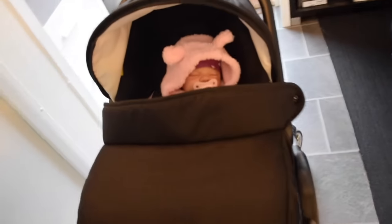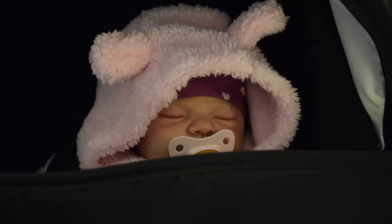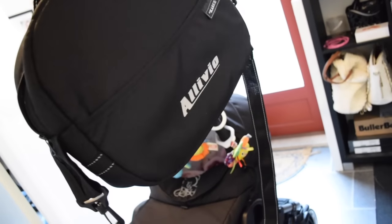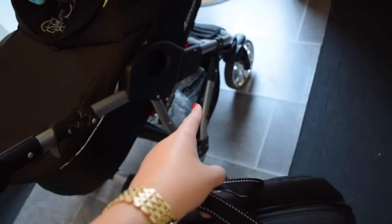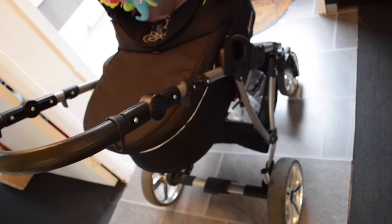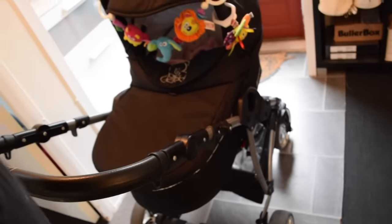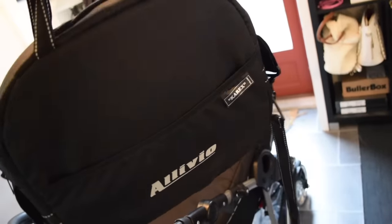So this is my new travel system — tell me guys what you think, and I'll see you in my next video! Oh, I forgot to tell you — it also came with this diaper bag, and it also came with a rain cover and a bug cover — like a mosquito/insect cover so bugs don't get in. But yeah, this is the diaper bag!